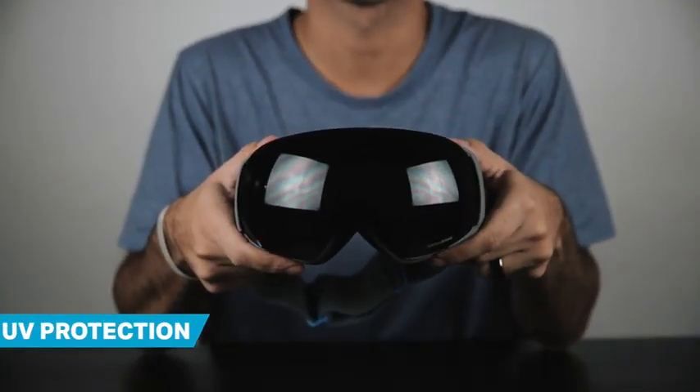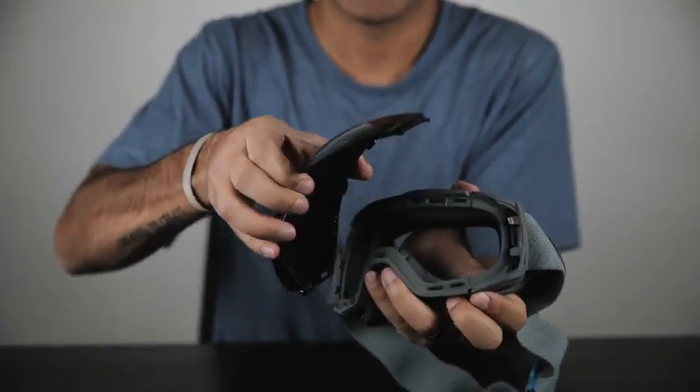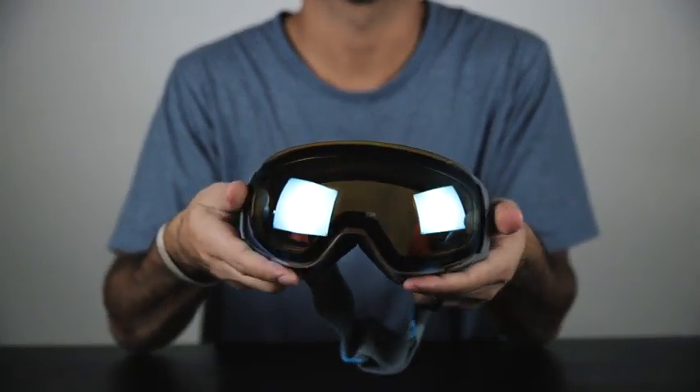This is one of our lens options that you use during a bright sunny day. And now I want to quickly show you our low light options. As the day starts getting darker, you can simply throw this on and you're good to go.